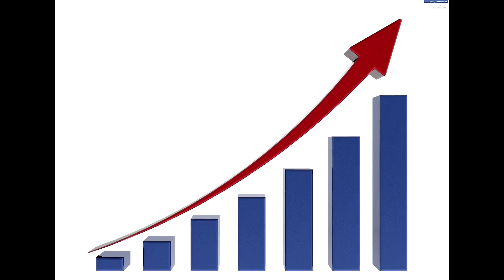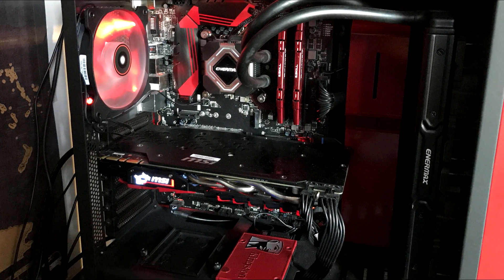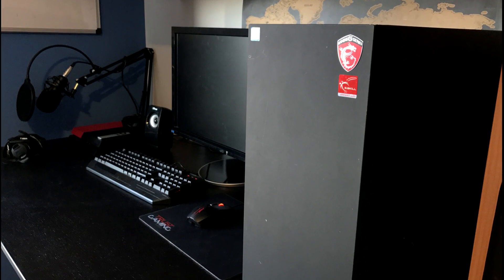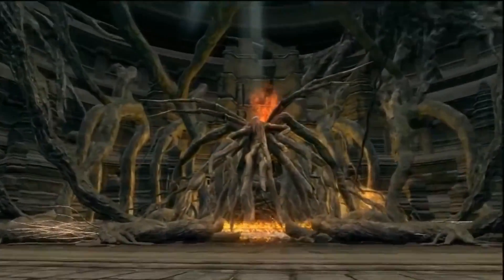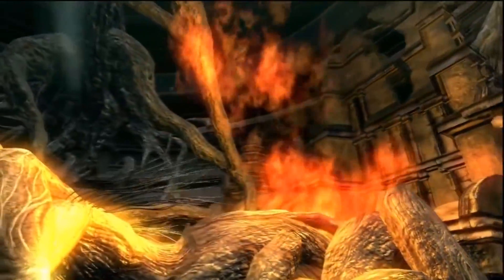As some of you may know, my personal build is sporting an i5 6600K, but lately when I started recording videos I noticed that it wasn't enough. Multitasking is just impractical. So I decided to upgrade to an i7, and with the new processors around the corner, waiting seemed like the best option.